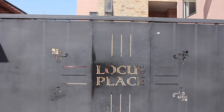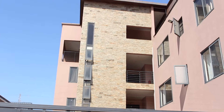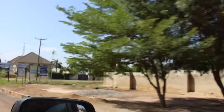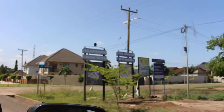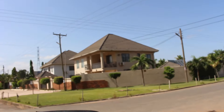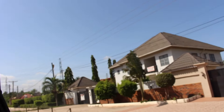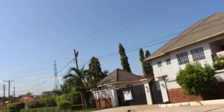Wondering what $1,500 can get you in Accra, Ghana? In this video we will be touring a fully furnished luxury one bedroom apartment in East Legon Hills. We'll be driving up first for you to get a feel of the area.